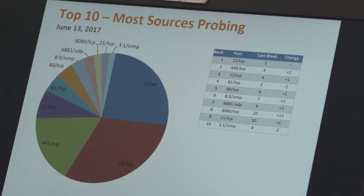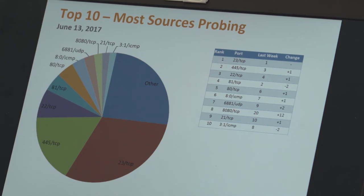Moving to the most sources probing: port 23 is again at the top of the list, no change from last week. Port 445 has increased — we talked about it being SMB, no surprise with WannaCry and Petya worms. Port 22 TCP is SSH, still at the top. Port 81 TCP has been there for a while as an alternate web port — there's a specific piece of malware called PerserEye that scans port 81. Port 80 TCP, we've talked about. Port 6881 is BitTorrent, which is interesting — not sure if that's somebody scanning for BitTorrent hosts or just the traffic of the BitTorrent network itself.